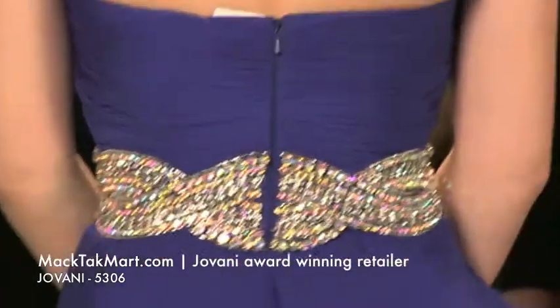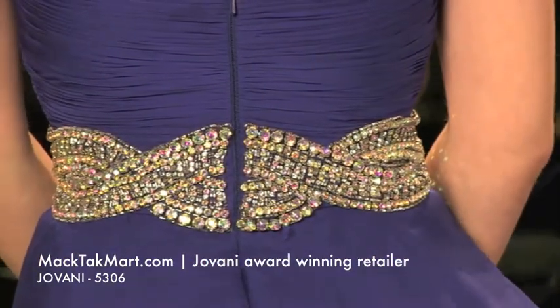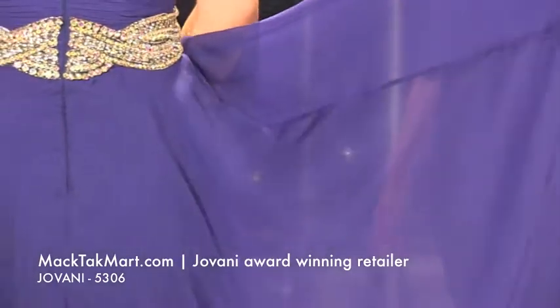I also love the fact that the dress doesn't just fall straight. It has short and long little layers of fabric, so it actually stands like a tulip, like a flower. It looks very, very pretty.